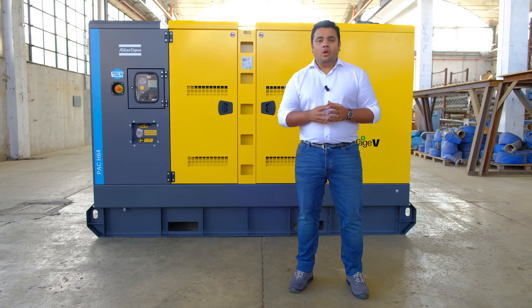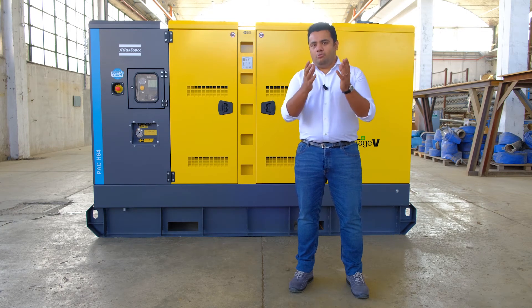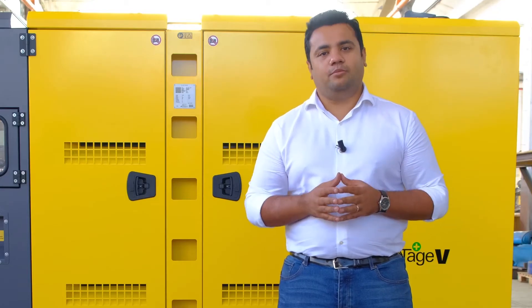With a three-times longer seal life, 30% reduced mean time to repair, and compact by almost 30% compared to the market — with PACH series pumps, nothing will stop you. Very good, Saksham. Let's take some questions now.